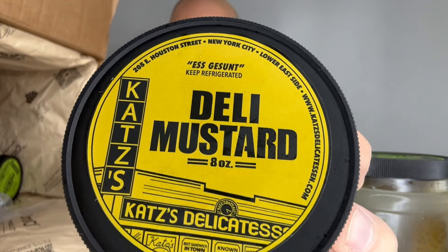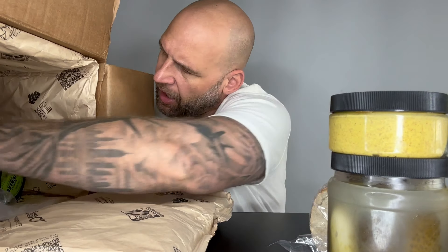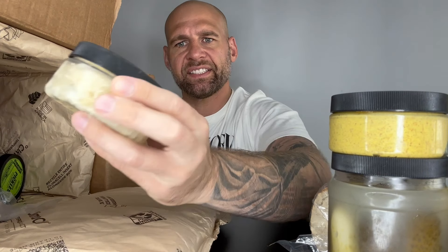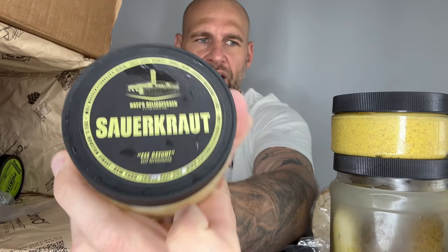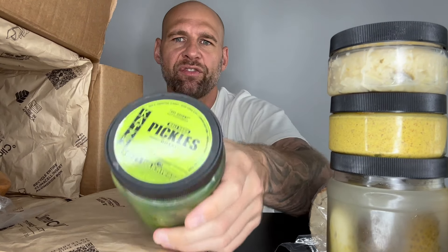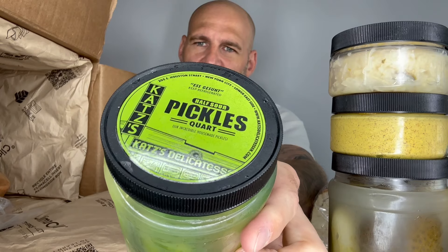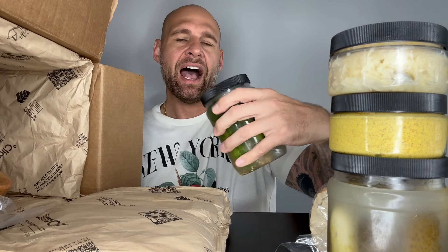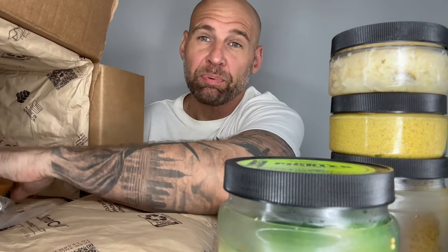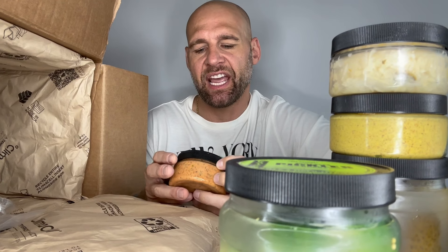There's some writing on the label I'm not sure of — might be Yiddish, not sure what language that is. Some sauerkraut — keep refrigerated. And this is the half sour pickle. I wouldn't be surprised if Katz's is Jewish — that's my first guess, I could be wrong.